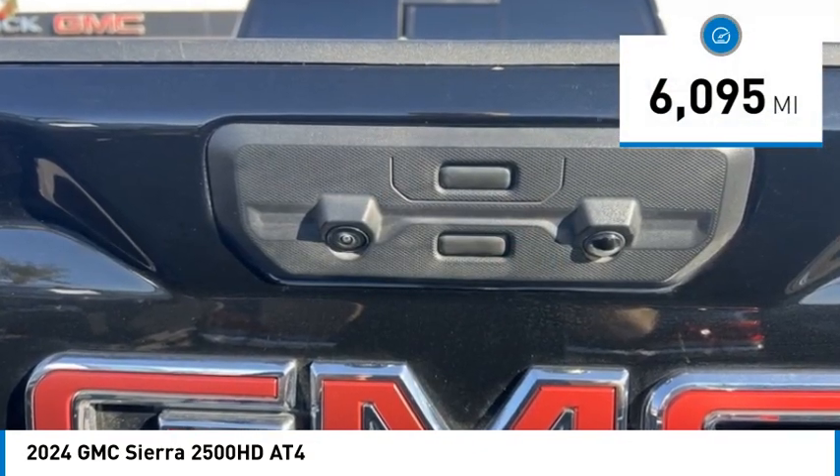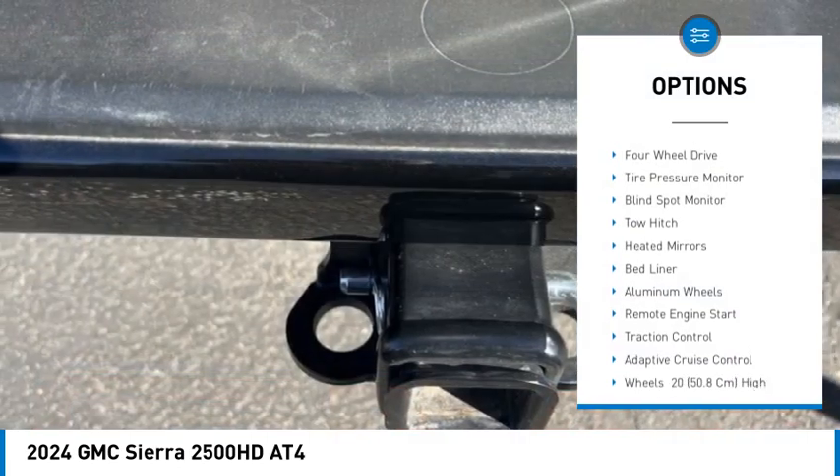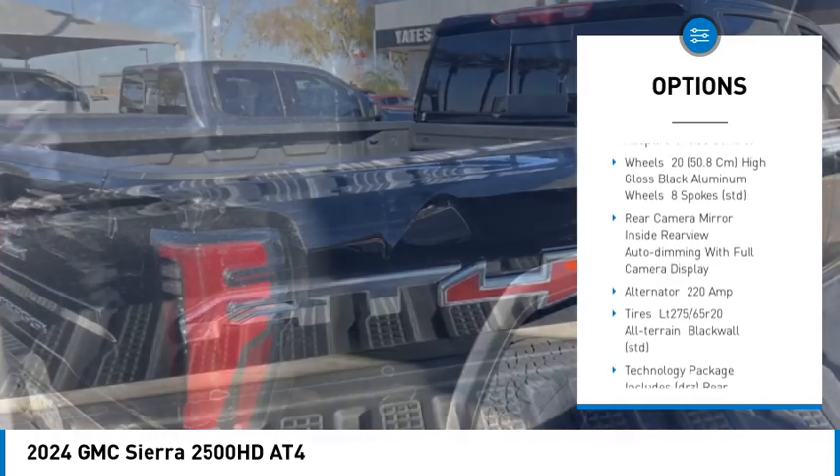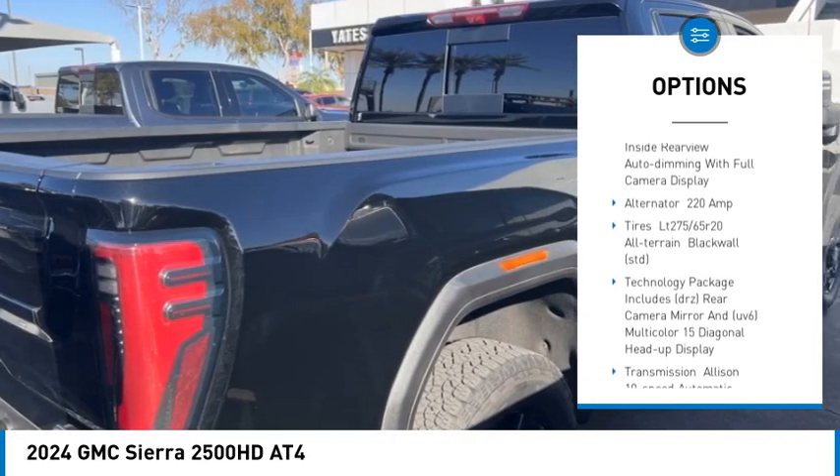Here are some of this vehicle's great options: rain sensing wipers, four-wheel drive, tire pressure monitor, blind spot monitor, tow hitch, heated mirrors, bed liner, aluminum wheels, remote engine start, traction control. Your new ride is just a phone call away.